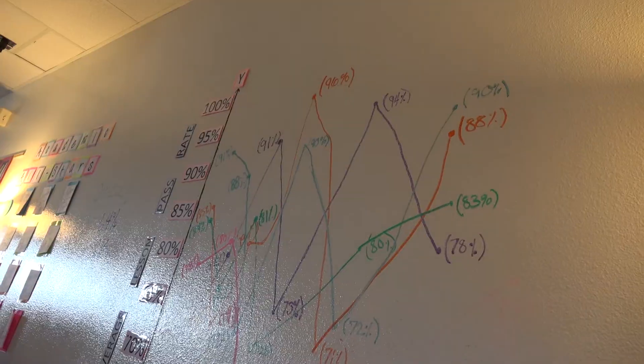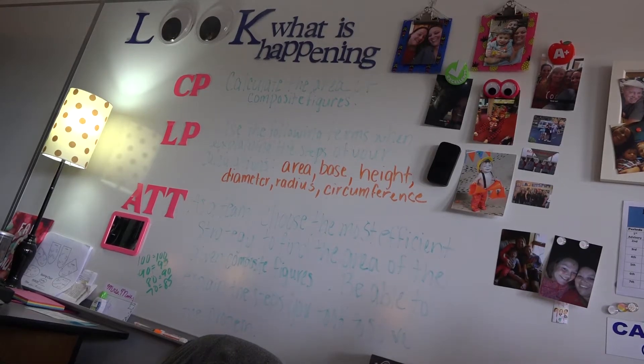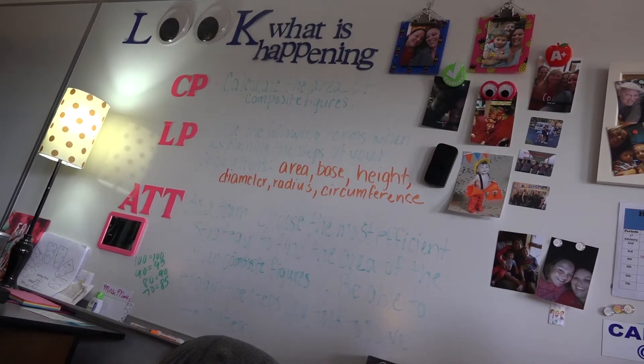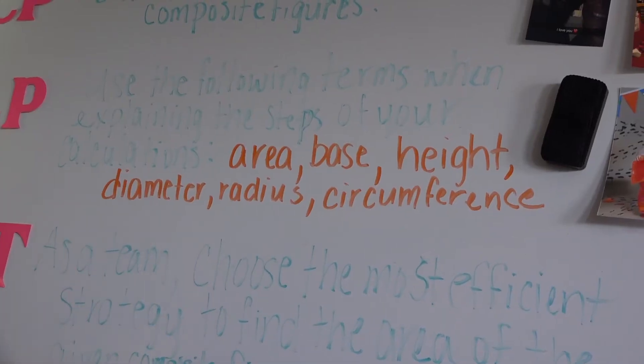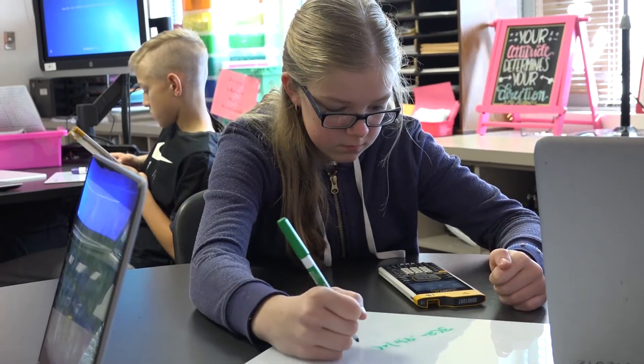Our teachers are used to putting standards on the board and making agendas, but this really gets down to that specificity of: what am I learning today, why am I learning it, and how am I going to know if I was successful? So again, it's not about the teacher knowing—it's about the student knowing.